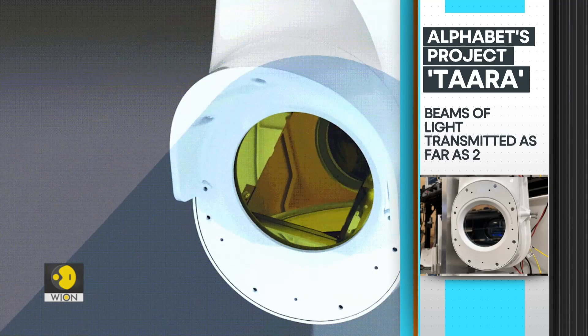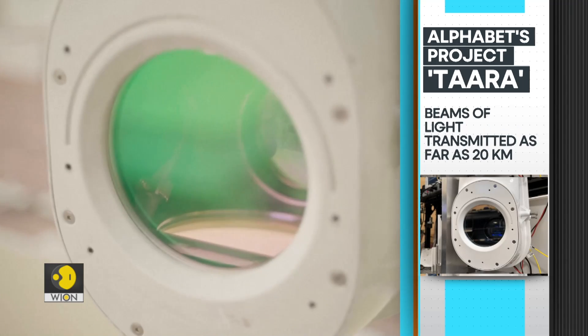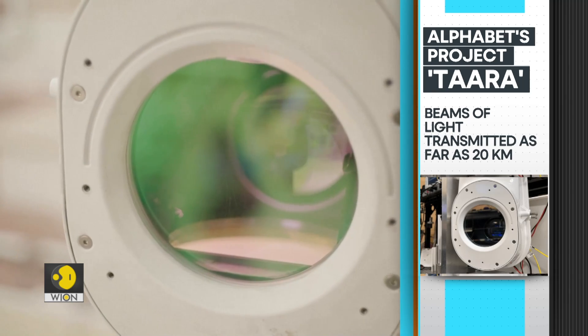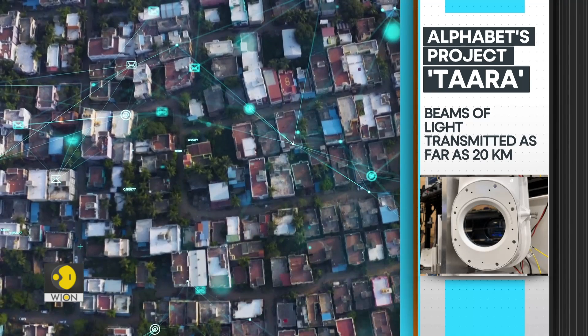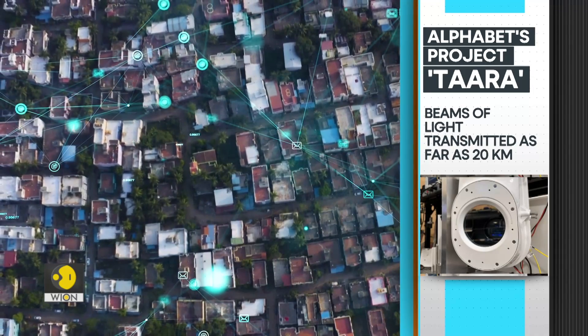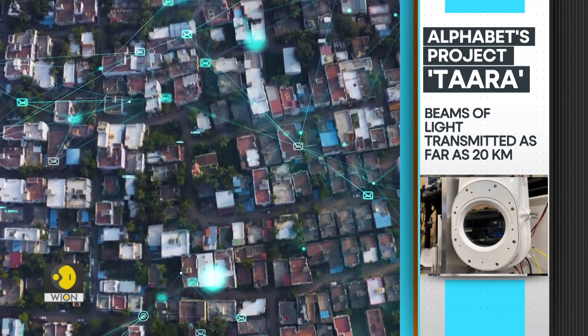Interestingly, these terminals can transmit a beam of light as far as 20 kilometers at a speed of 20 gigabits per second. At each end, that data can be distributed from the terminal to the community via Wi-Fi routers or fiber.